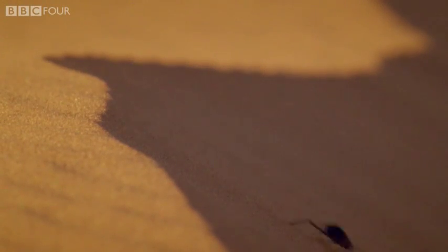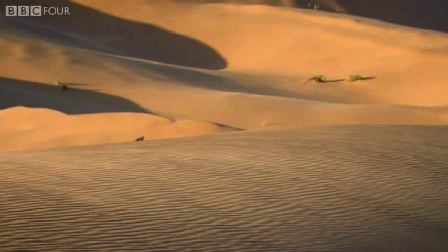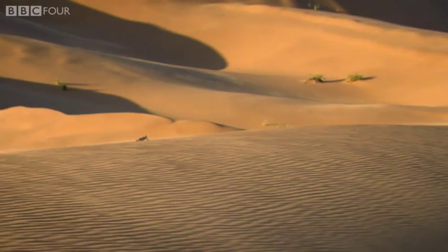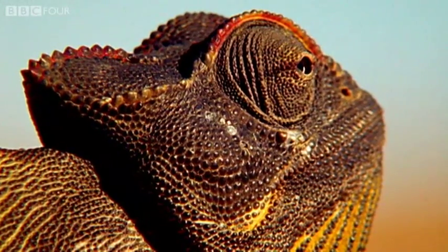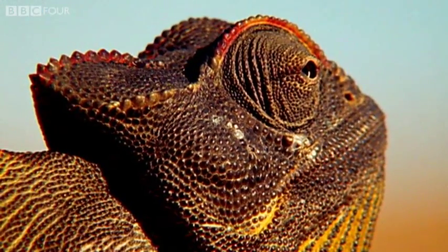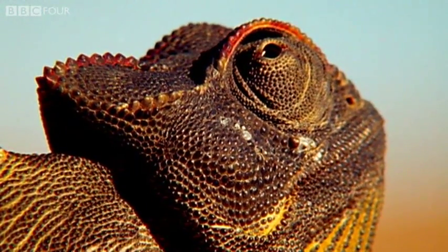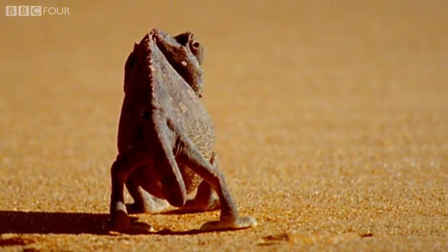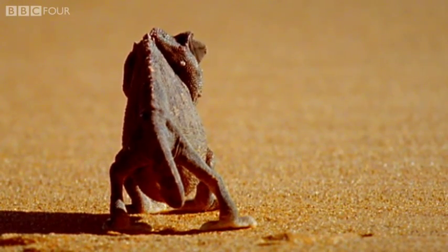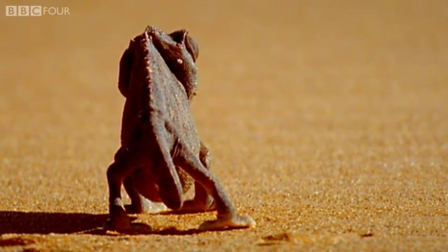We know chameleons as tree dwellers, but clearly the Namakwa is not your average chameleon. To survive here, it too has developed an extraordinary heat avoidance tactic. Like all chameleons, it can change its skin color, however its color changes are not just about communication or camouflage.